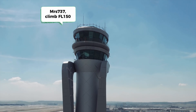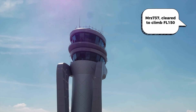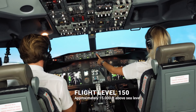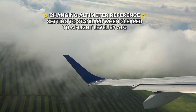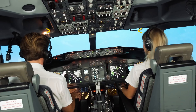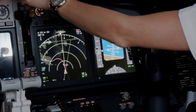Let's continue the climb. Mrs. 737, climb flight level 150. Cleared to climb flight level 150 - set, FL150 checked. Flaps up, no lights. Set standard, passing flight level 38 for FL150. Level change, speed 230.